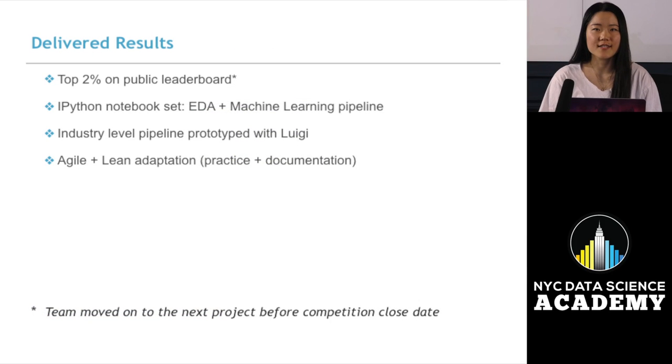At the end of the project, our prediction got us into the top two percent on the public leaderboard. We completed exploratory data analysis and a machine learning pipeline, and we also built an industry-level pipeline prototype with Luigi. At the end of our project, our methodology for data science was agile and lean adoption.